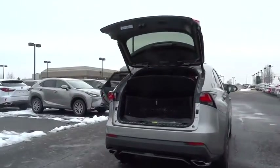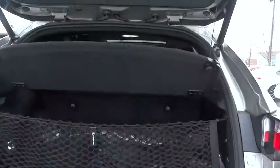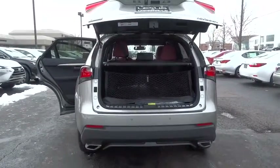Here are some of this vehicle's great options: stability control, traction control, keyless entry, steering wheel audio control, all-wheel drive, anti-lock braking system, power passenger seat, backup camera, and Bluetooth.